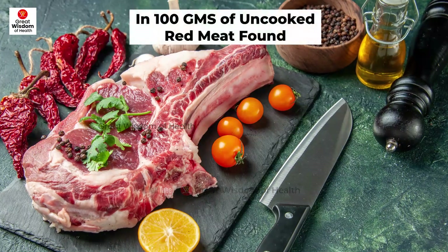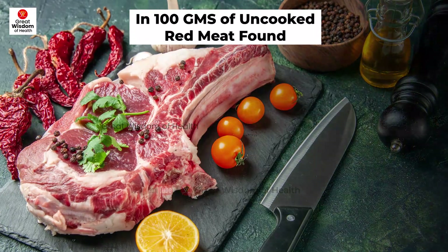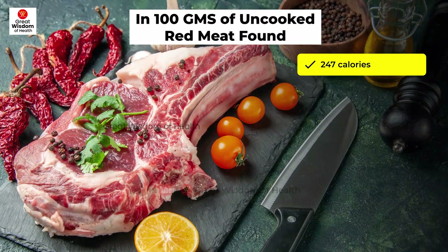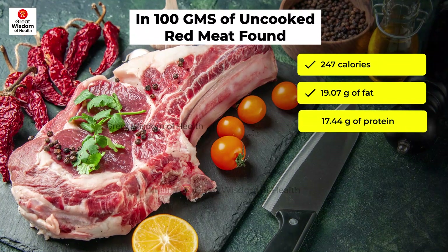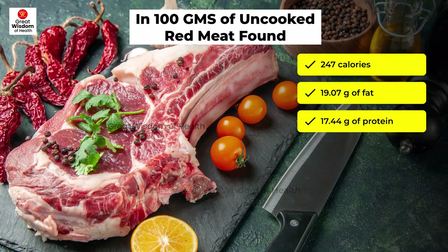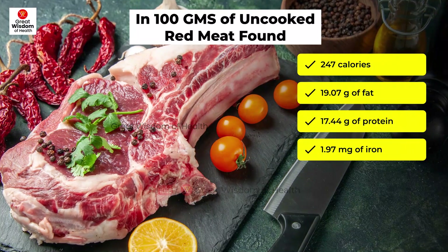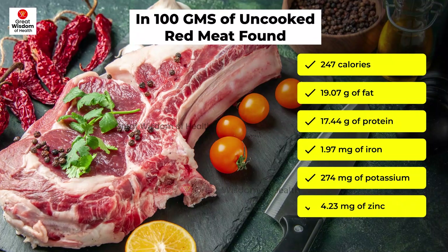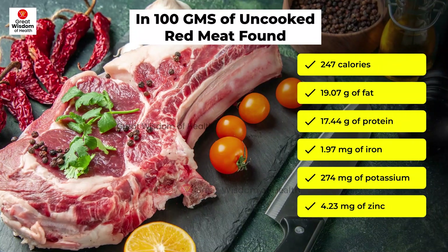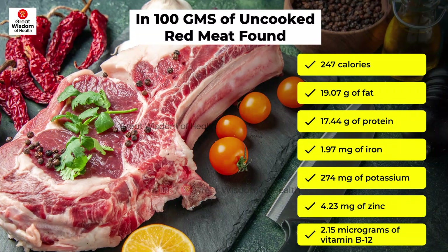What is found in red meat? In 100 grams of uncooked red meat: 247 calories, 19.07 grams of fat, 17.44 grams of protein, 1.97 milligrams of iron, 274 milligrams of potassium, 4.23 milligrams of zinc, and 2.15 micrograms of vitamin B-12.